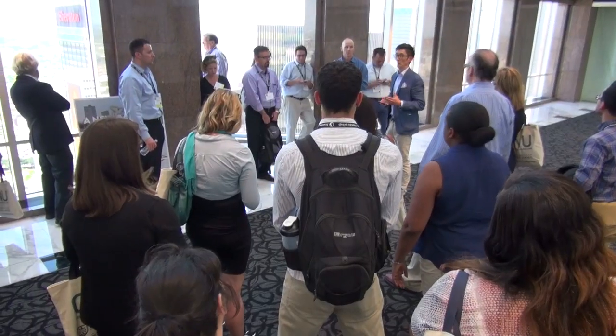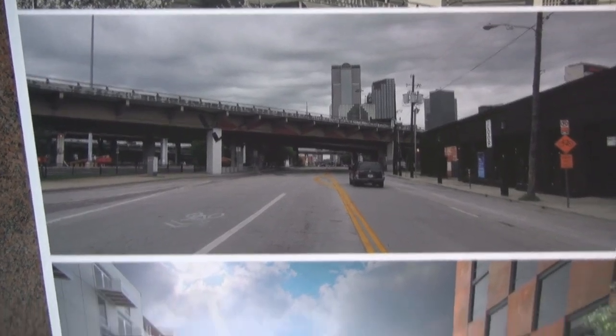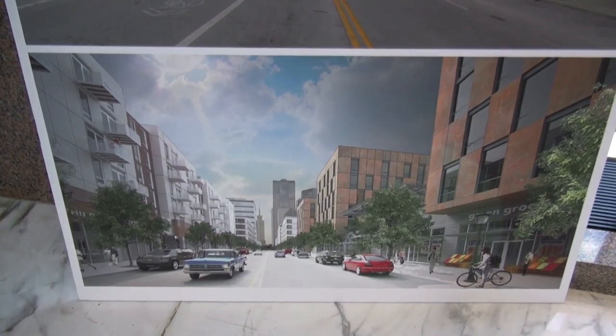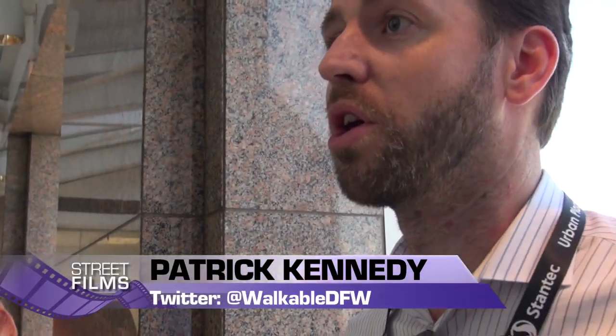It's just a failed experiment. We tried it — hadn't been done anything like this before, magnificent effort, awesome — fail. So let's maybe do something else. For $100 or $150 million we could remove this thing, and all of a sudden we've got land to play with and we can do all sorts of stuff.